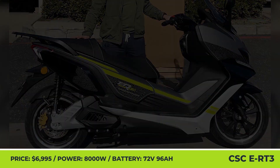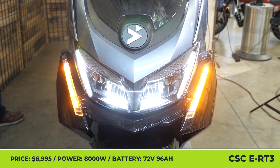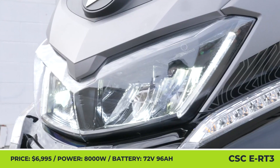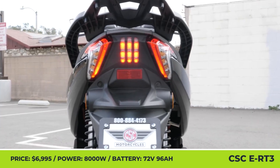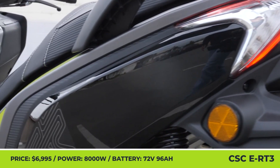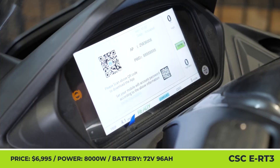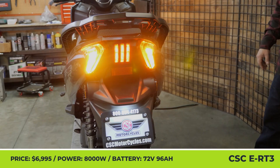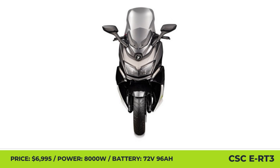If you're planning on purchasing an electric maxi scooter, unfortunately your options are scarce — and even more limited on the North American market. Luckily, CSC Motorcycles recently announced their intent to bring an e-RT3 scooter to the U.S. for the 2024 model year. The scooter's potent powertrain will let you freely travel through urban environments and not be afraid of getting on the highway.